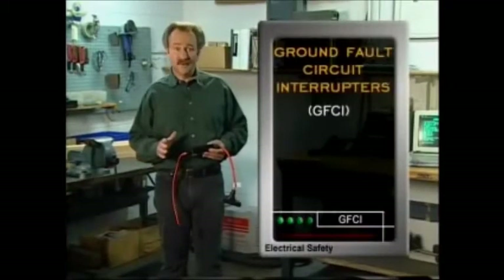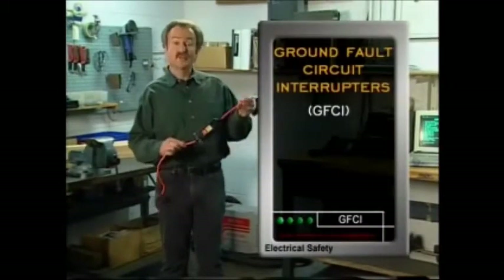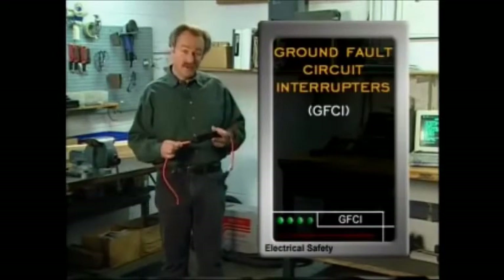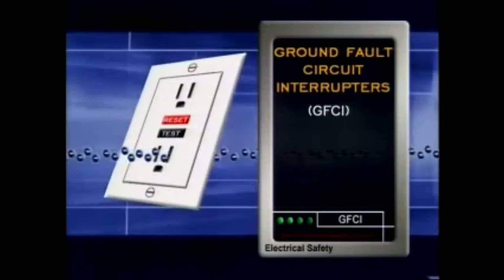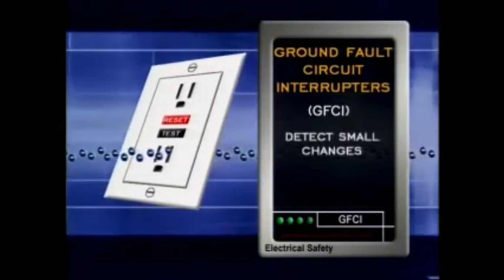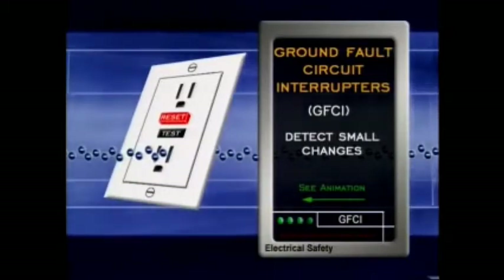Ground fault circuit interrupters are another type of protective device. They can be in a portable cord or in outlets. Ground fault circuit interrupters, called GFCIs, detect very small changes in current and almost instantly stop the flow of electricity.